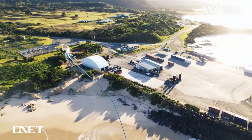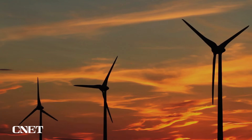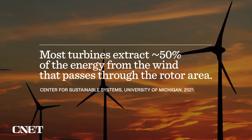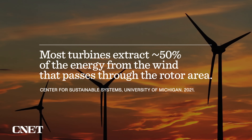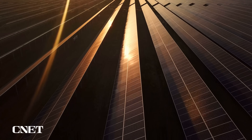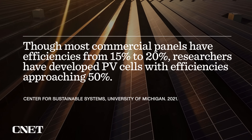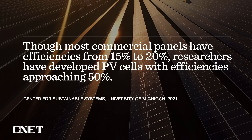For comparison, the theoretical maximum efficiency of wind energy is about 59%, with most turbines extracting approximately 50% of wind energy, according to a 2021 Energy Fact Sheet from the University of Michigan's Center for Sustainable Systems. For solar, most commercial panels get between 15 to 20% efficiency, though researchers have developed some panels that can get closer to 50%.